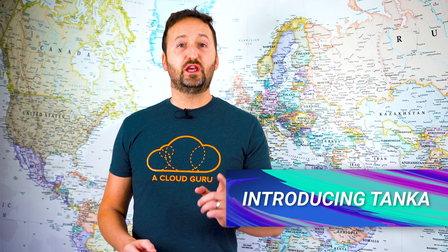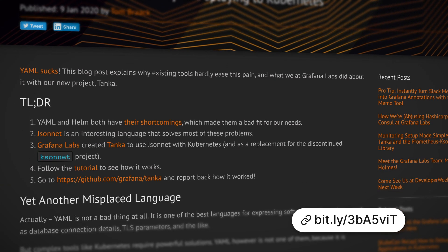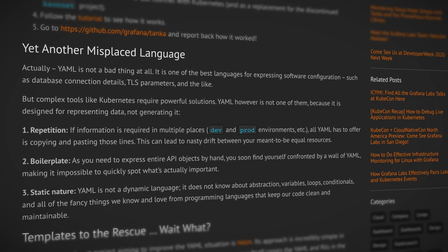The folks at Grafana — I guess they don't like YAML — have released Tanker as a tool to overcome some of the pains and shortcomings of YAML. If you know CUE language, this is basically a rewrite of that, and it's probably a good project to take for a spin, especially if you're not a fan of YAML.